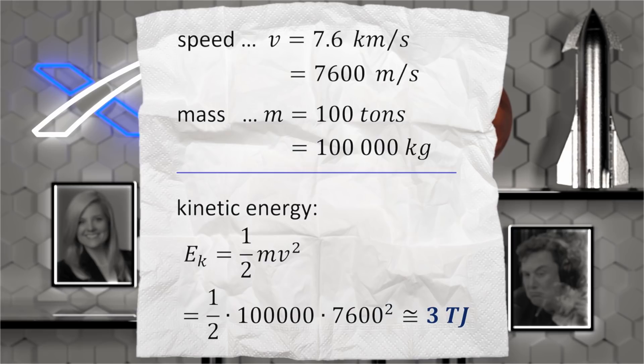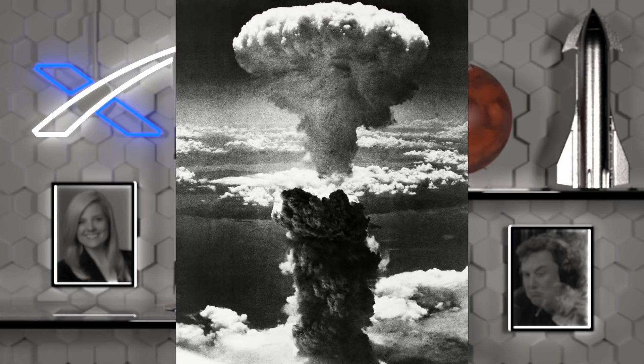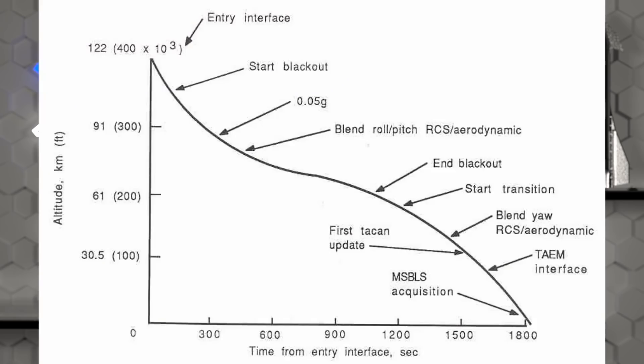So to land, the Starship somehow needs to get rid of 3 terajoules — equivalent to 700 tons of TNT, or 5% of the energy of Hiroshima's nuclear explosion. If we assume the same flight profile as the Space Shuttle — which the Starship will not have because it does not have wings — the re-entry procedure from hitting the atmosphere to landing would last 30 minutes. Power equals work divided by time, so 3 terajoules uniformly distributed over 30 minutes will result in 1.7 gigawatts of power.